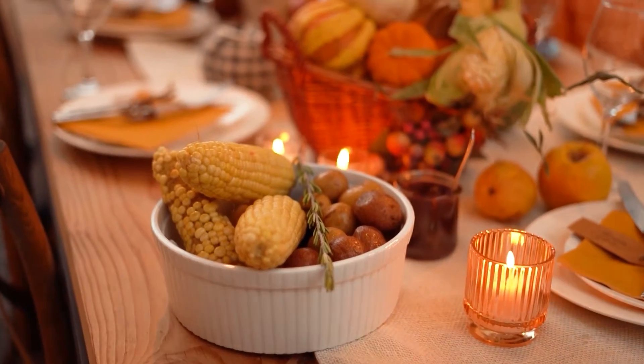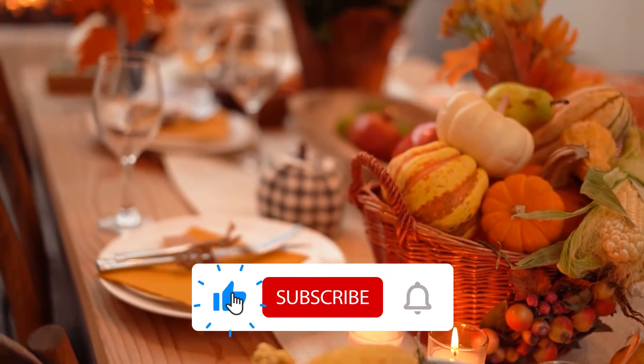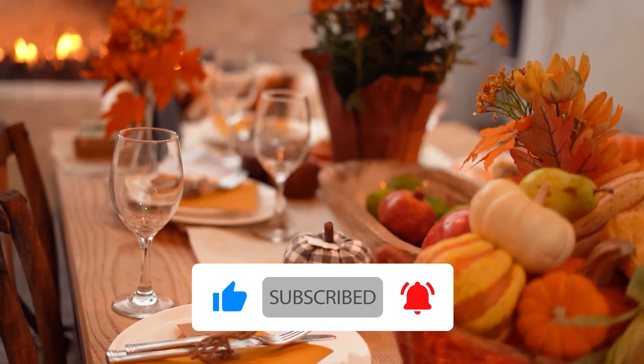Hi, you are watching Gifted Health YouTube channel, and today I would be telling you 10 best foods that repair your liver, so kindly subscribe this channel and click the bell icon for more updates.